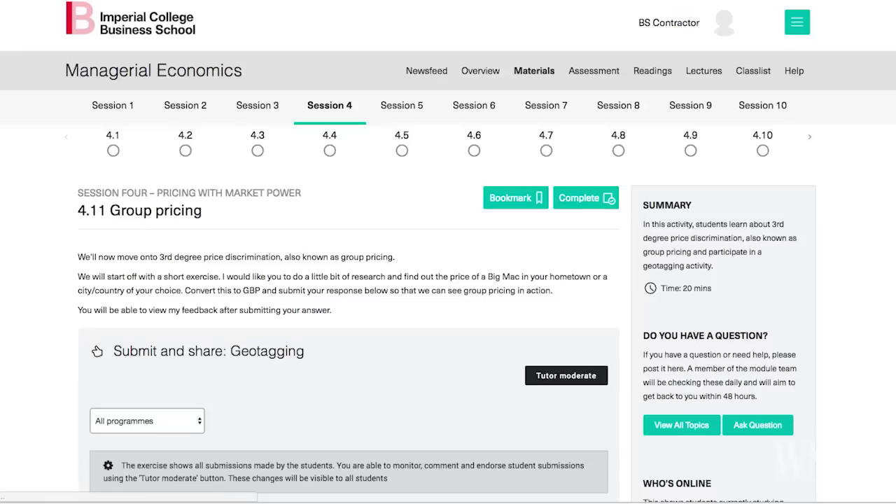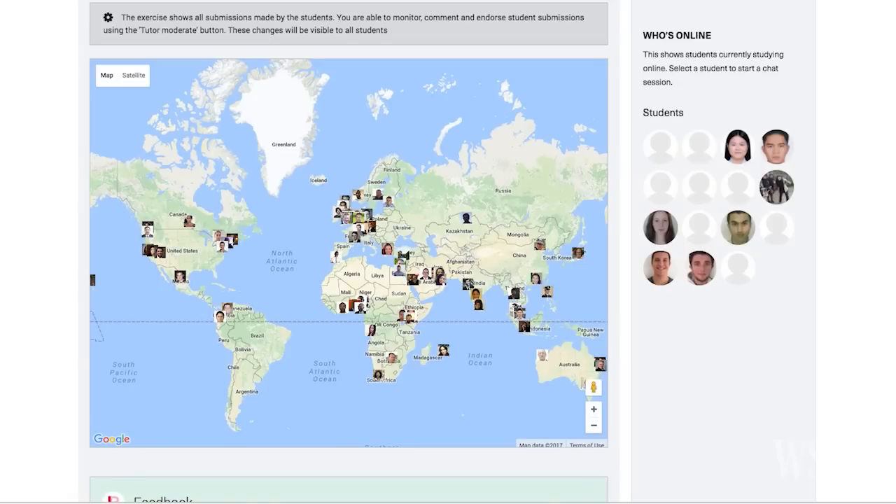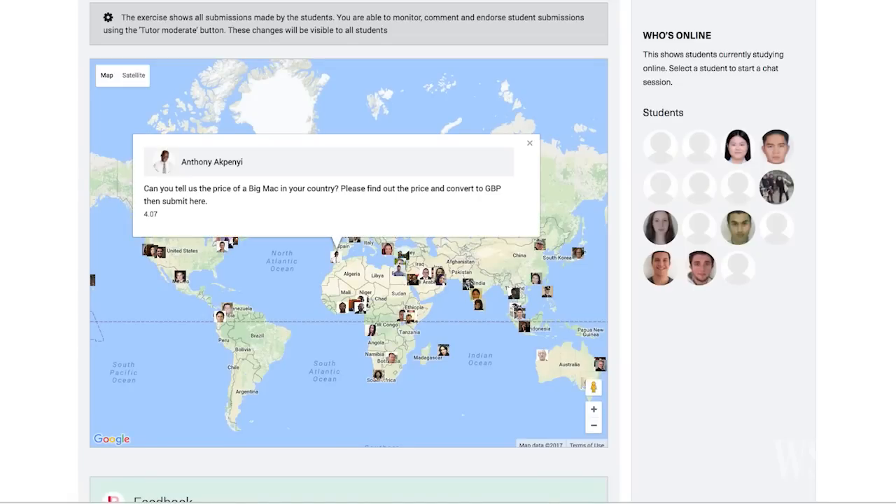We've taken all of our courses from the ground up and built them specifically for online learning. In this online module, the theory of group pricing is studied by asking all the students to report on the price of a Big Mac in their city or country. This programme is for students that have got very busy lives — they don't know where they're going to be from one week to the next. You can study anywhere, at any time that suits you.